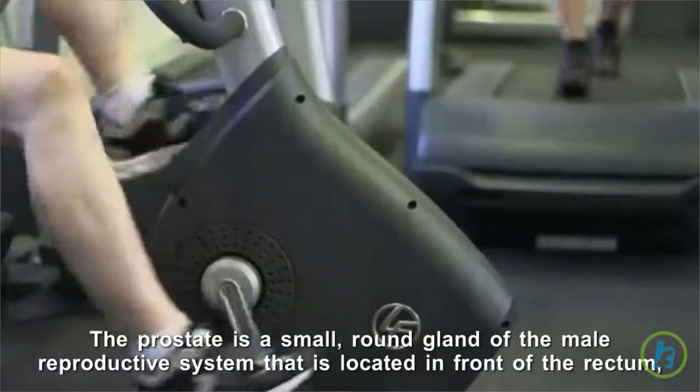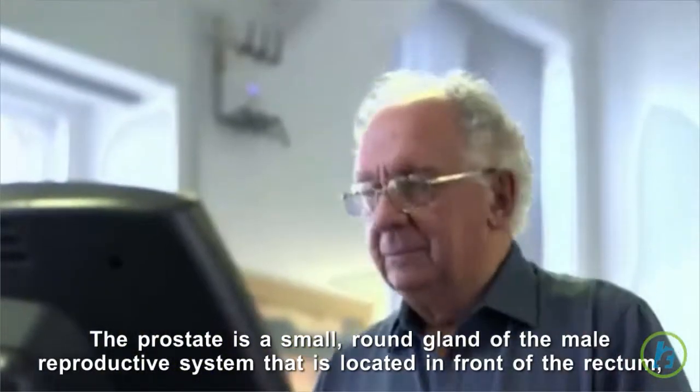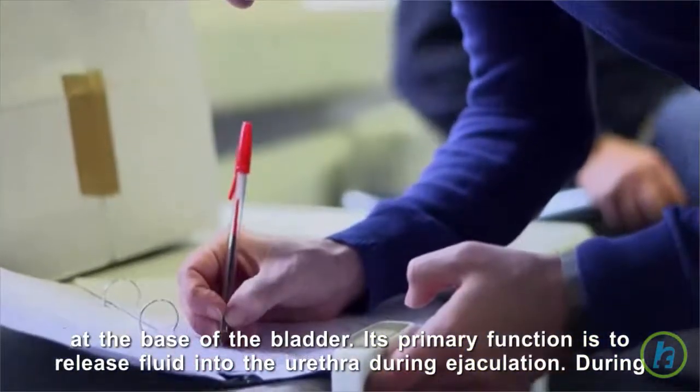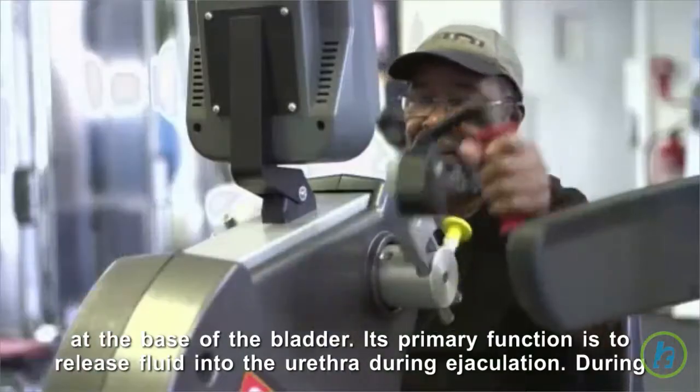The prostate is a small, round gland of the male reproductive system that is located in front of the rectum at the base of the bladder. Its primary function is to release fluid into the urethra during ejaculation.